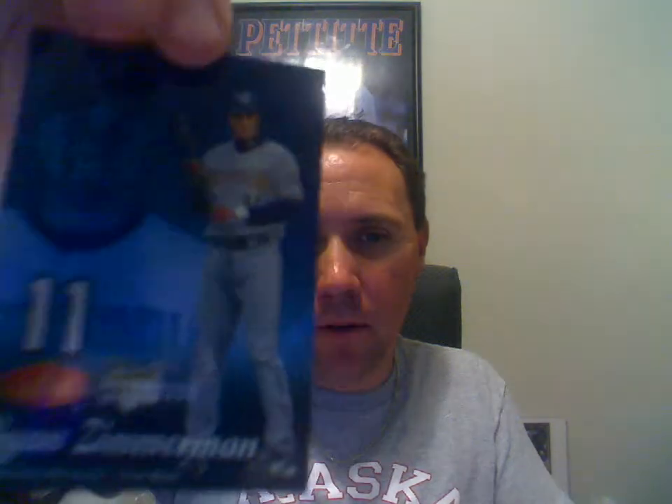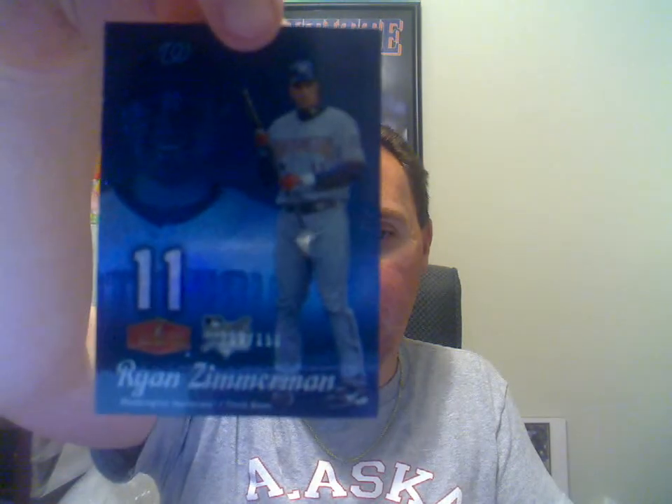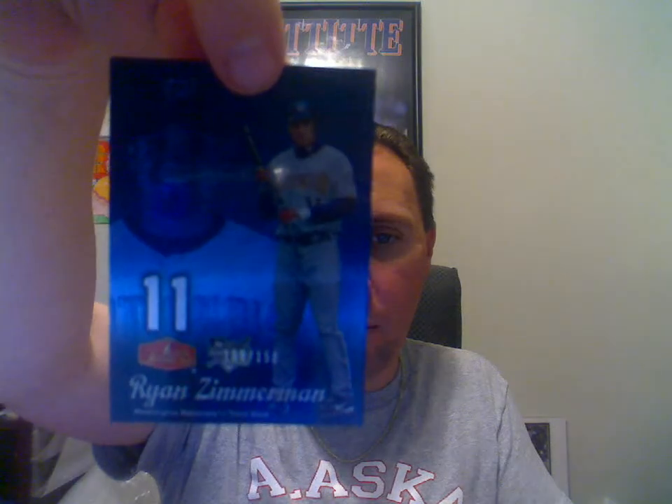Next one here is the 2006 Flair Showcase, the blue version of Ryan Zimmerman, and that is numbered to 2150. Pretty neat little card there.